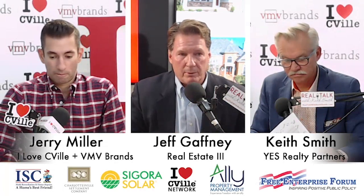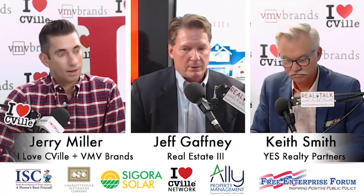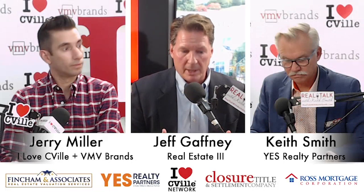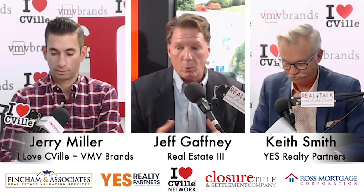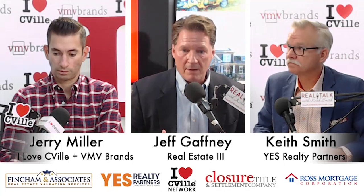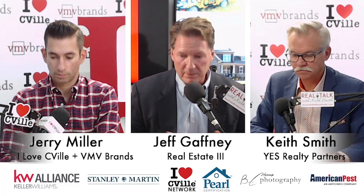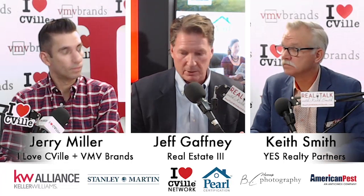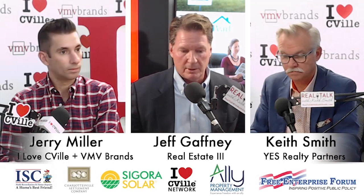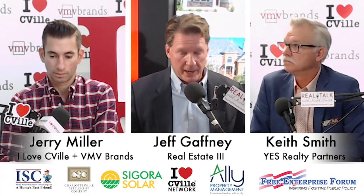Jerry, you hit on a great point with the new construction. So Craig Builders, for example, they're pretty much sold out of the Glenmore Highlands, but if you were to walk into their model home, they have hit every bell and whistle that there is. The first thing that I see my buyers do is the huge kitchen island — Craig uses what they call leather granite.